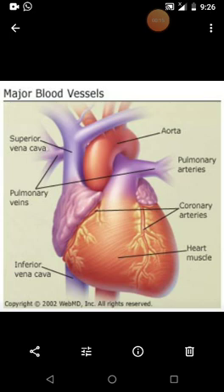The heart is important, as are the blood vessels of the heart. The first one is called vena cava. You can see here the superior vena cava and inferior vena cava. These are very important blood vessels of the heart.